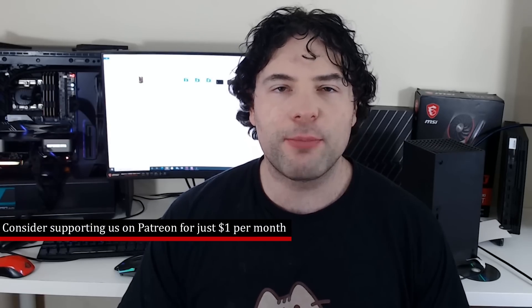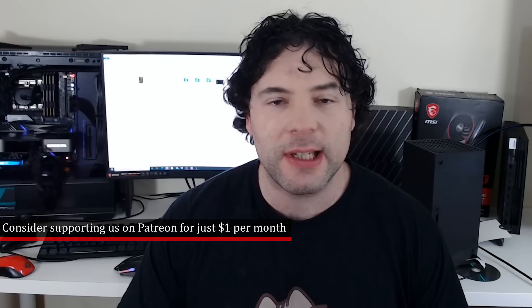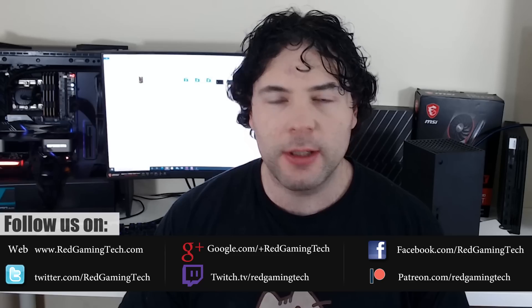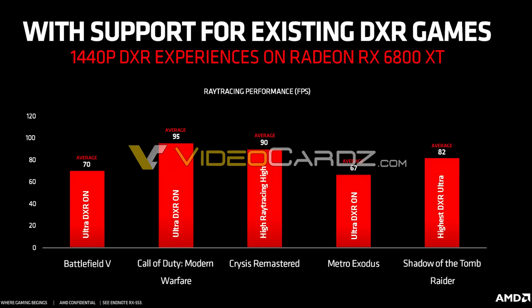We've got a ton of stuff to get through in today's video and we're going to focus primarily on graphics cards, starting out with the RX 6800 XT. Specifically, ray tracing results which have actually leaked courtesy of videocards.com. As always, I'll leave a link to their article in the video description. You can see the results on screen yourself right now.